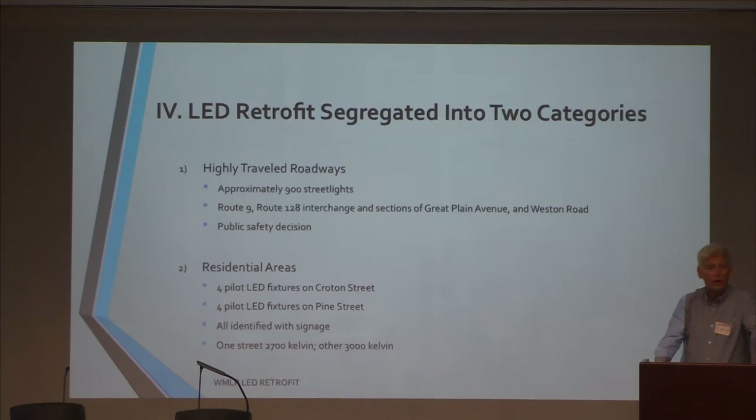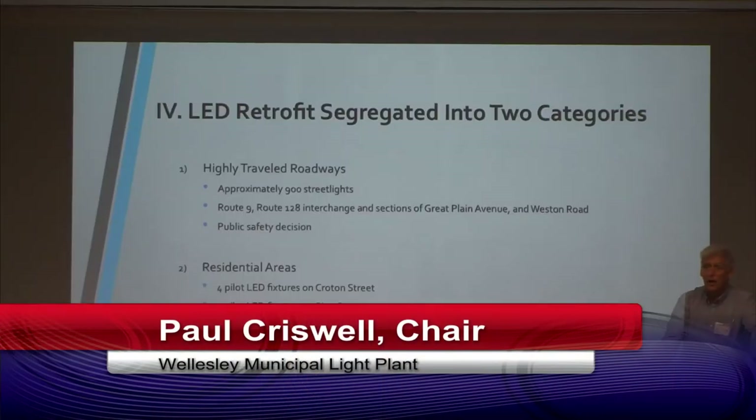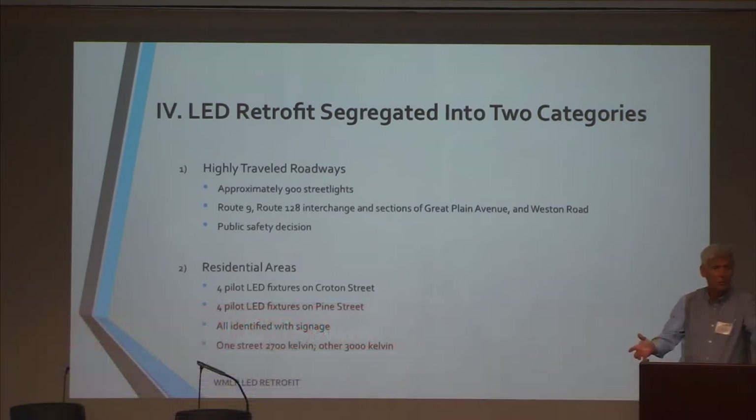We're segregating this into two aspects. First, we are, as we always have, reserving our brightest lights for the main traveled roads — Route 9, Route 135, Route 16, and similar places — that's approximately 900 street lights. Then we are also replacing bulbs in residential areas, which is where the pilot and the survey come in. LED bulbs create both a whiter and a brighter light than the incandescent bulbs we are replacing. We're trying to address that in a way that people will be comfortable with, and that is environmentally and from a health standpoint optimal for the town of Wellesley.